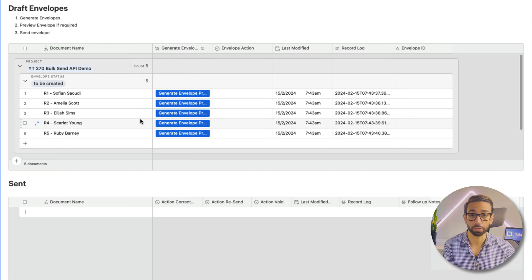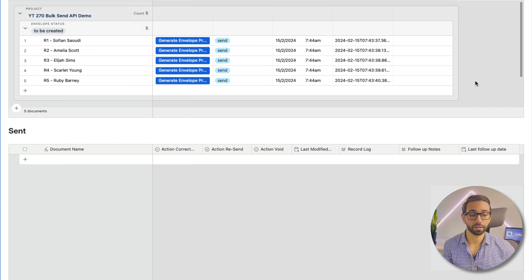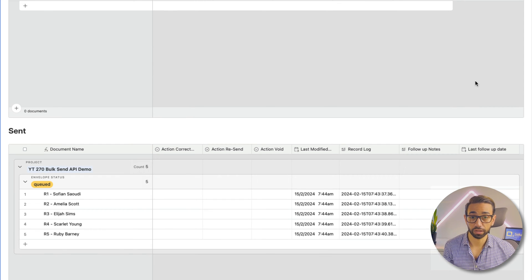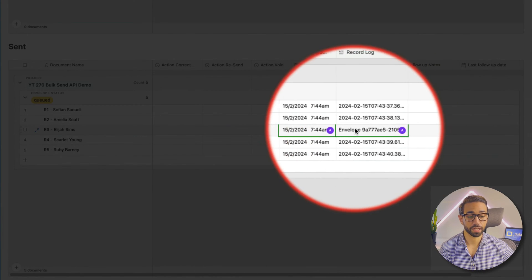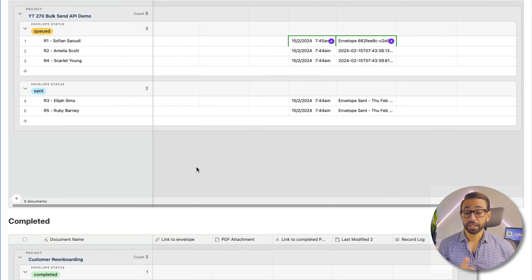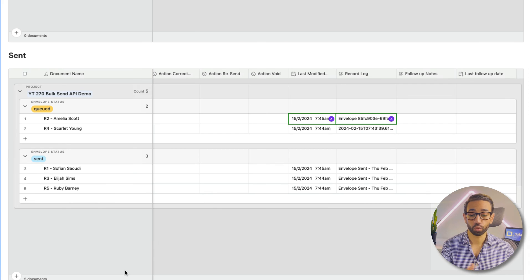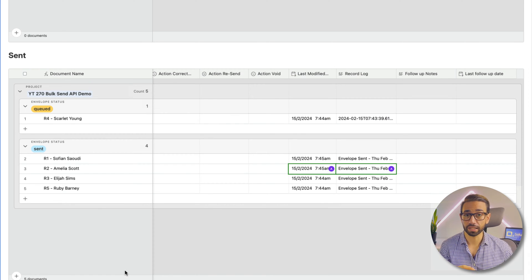Let me show you. Two clicks allows me to send five envelopes at once. We can see here: started envelope generation, this envelope has been sent to that participant. Participants are easily organized by statuses — sent, queued, completed, voided. We also have auto-responded in case the email bounced back, and declined in case the person did not want to sign.